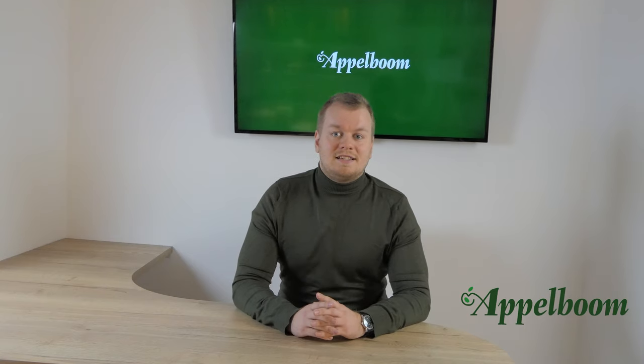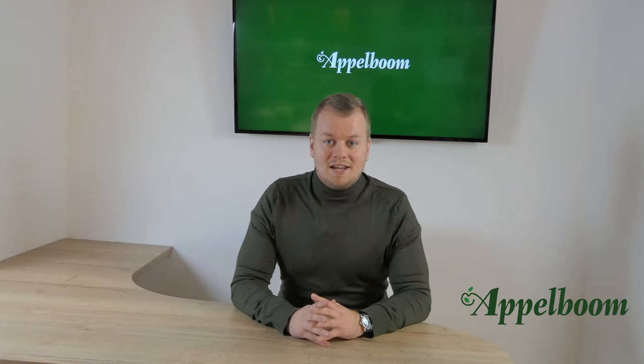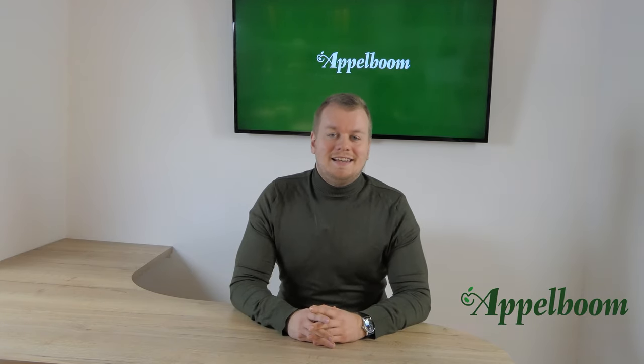This week we have a special guest all the way from Australia. It is Chuck Savier from the Nib Section podcast. The Nib Section podcast is a podcast about fountain pens and is made by our friends from Oceania. You should definitely listen to that podcast after this video. Let's have a look at Chuck's top 3 pens.